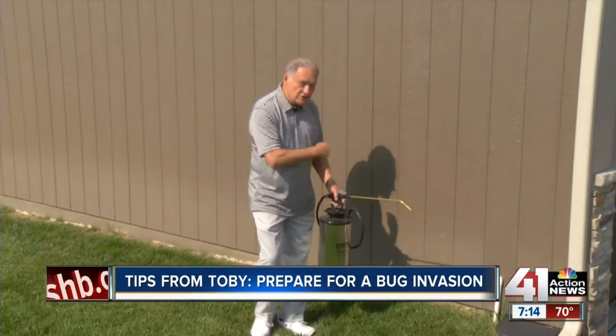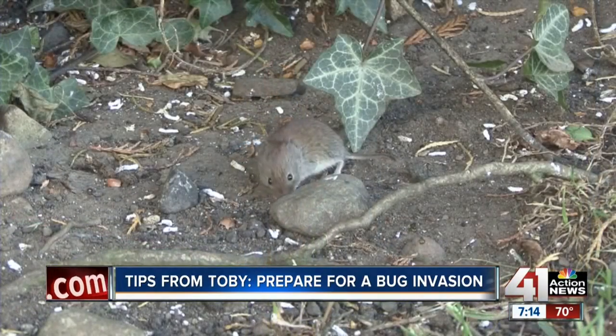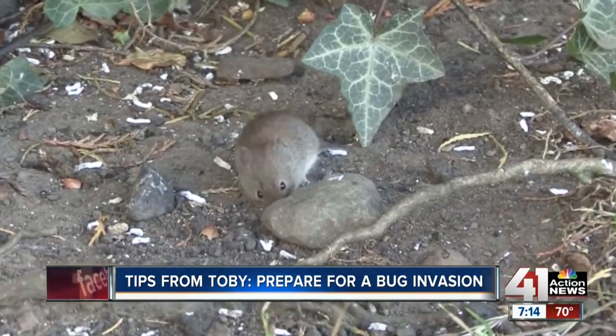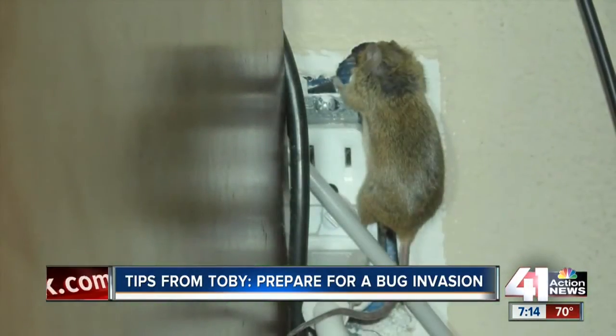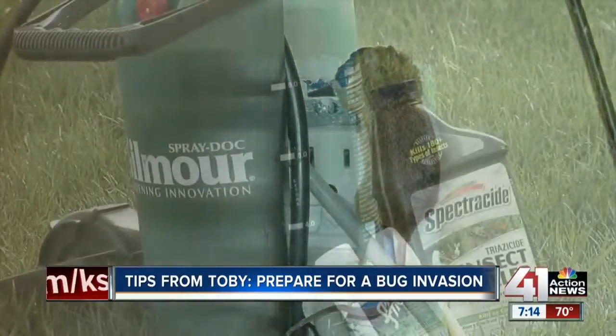Hi, I'm Toby Tobin. These cool nights mean bugs want to get inside our homes for a nice warm spot. Let's keep them out by spraying the foundation now. Mice and bugs are trying to make their way into your home looking for warmth, food and shelter, and it's best to be proactive now before you have a big problem on your hands.